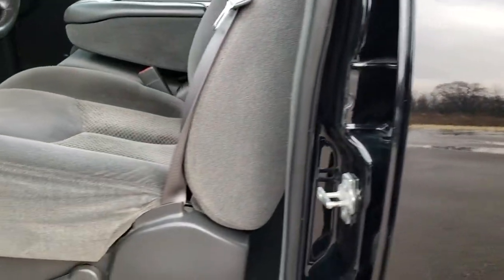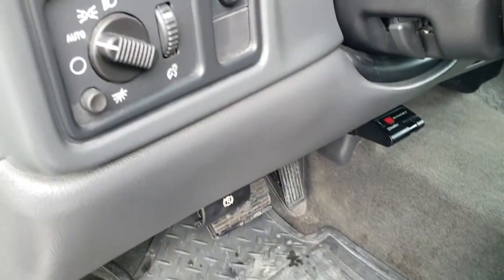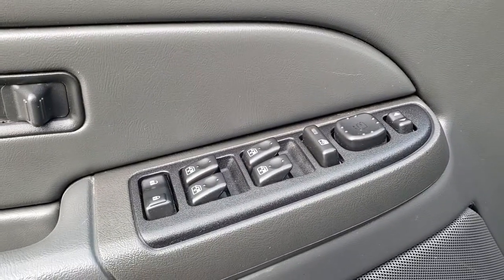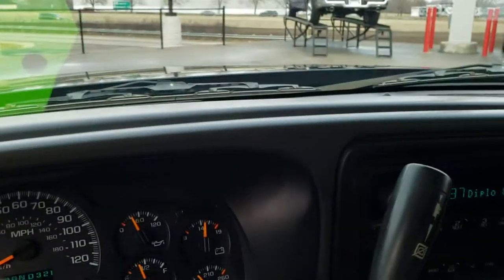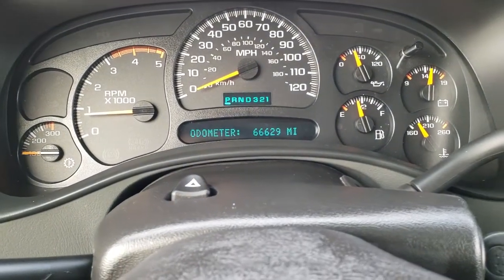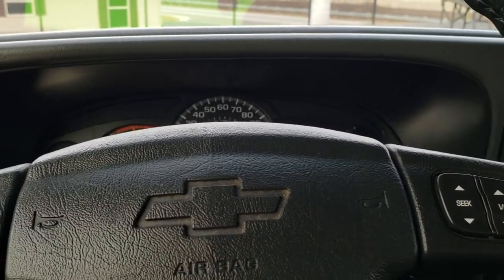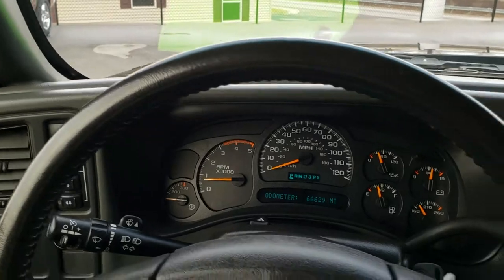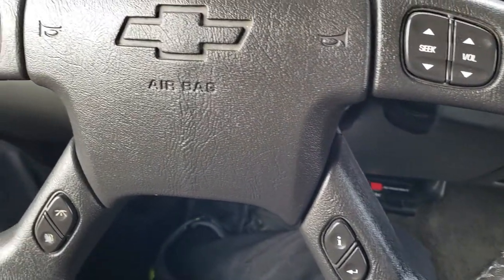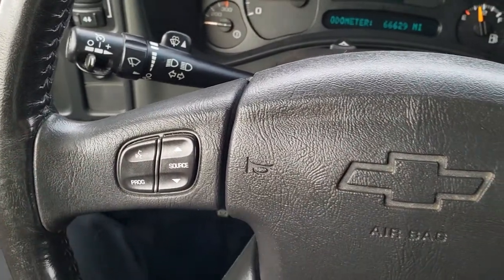Inside, the LS package gives you the gray cloth interior. This truck is really clean inside — no rips, no tears on the seats. We have all-weather floor mats throughout. Auto headlamps, power windows, power locks, and power mirrors. Hopping inside the truck, you'll notice this one has 66,629 miles. The instrument cluster is very nice and clean. Has a leather-wrapped steering wheel with audio controls on the right, information center controls, mileage display, and more audio controls on the other side.